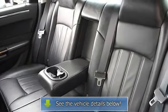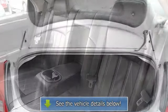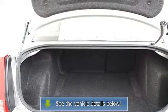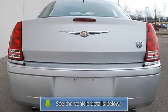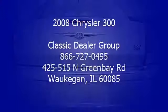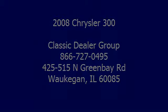Front and rear floor mats, adjustable steering wheel, steering wheel audio controls, trip computer, tire pressure monitoring system, adjustable pedals, power windows, power door locks, cruise control, remote trunk release, and universal garage door opener.